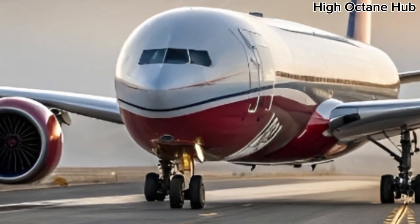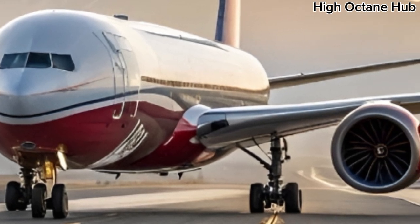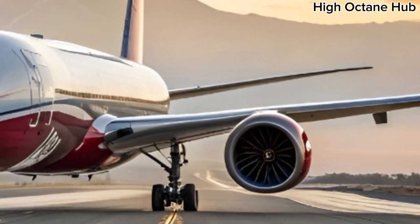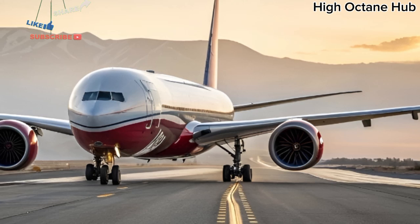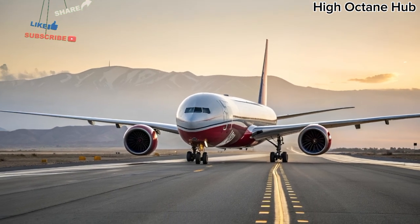Finally, this technological masterpiece is estimated to cost around $442 million, reflecting the incredible engineering and luxury features that come standard with the 777-9. High Octane Hub continues to bring you the latest updates, features, and insights into aviation marvels like this, ensuring you stay ahead in the world of high-flying machines.